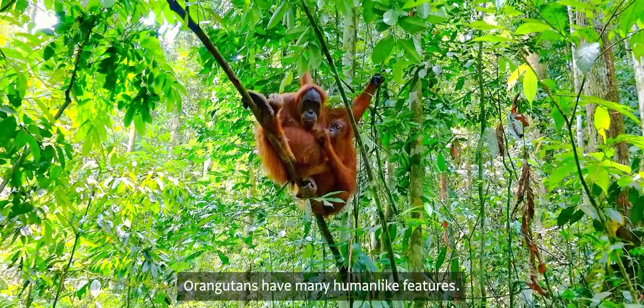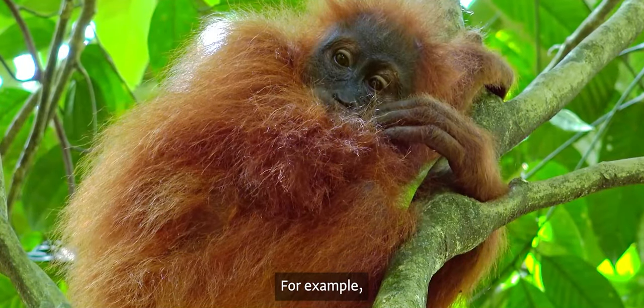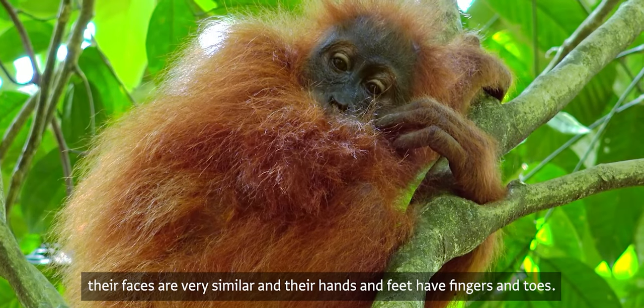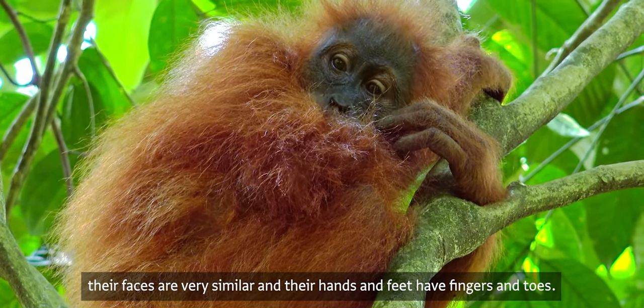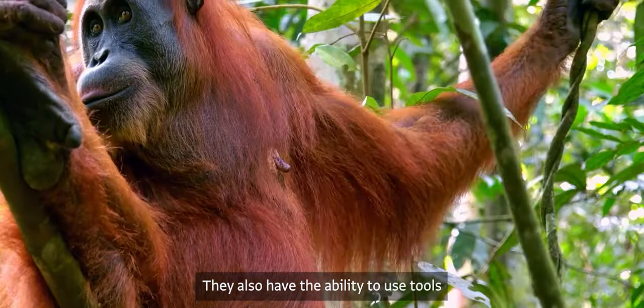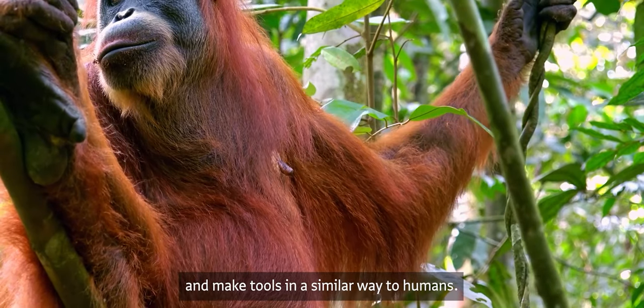Orangutans have many human-like features. For example, their faces are very similar and their hands and feet have fingers and toes. They also have the ability to use tools and make tools in a similar way to humans.